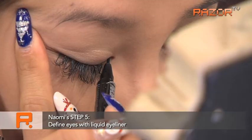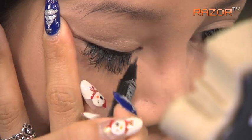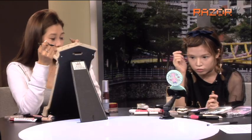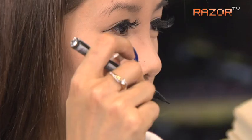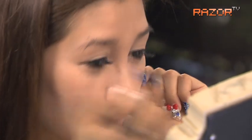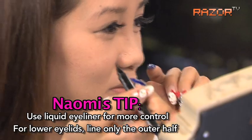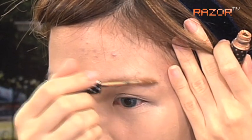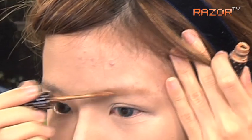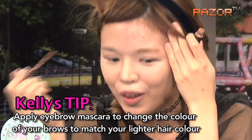I also use that eyebrow powder to contour my nose. My eye, I cannot draw too thick — it looks too dramatic. I prefer it like that. So you do your under-eye as well? Yeah, just a little bit here — half of it, not the full line. Because I've got lighter hair, so I'm going to make my eyebrows look lighter as well.